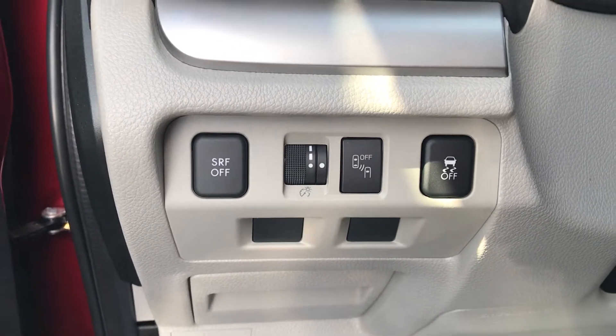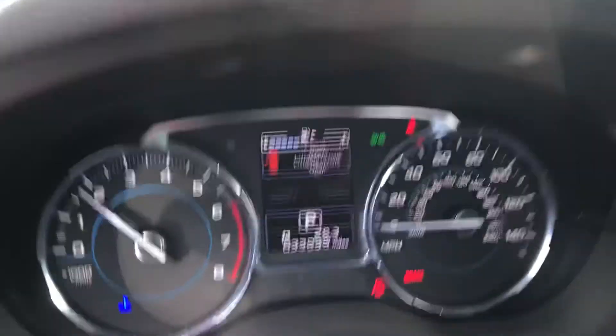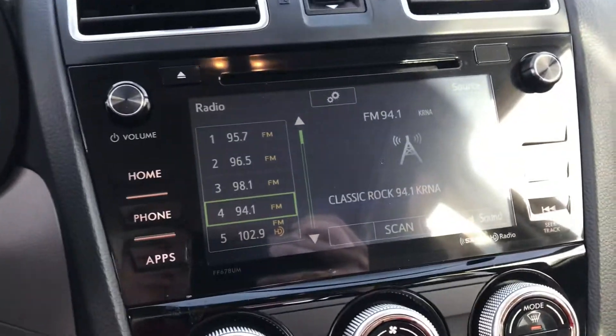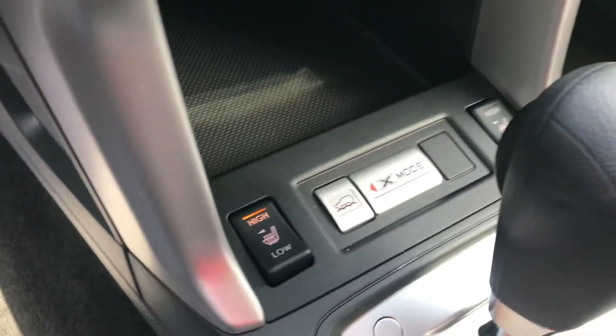That's what that little button is there. The blind spot detection, power windows, locks, power mirrors. It does have about 33,900 miles on it. And then a touch screen here. You can pair your phone to it, use your Bluetooth to play your music and everything. Also has X mode,